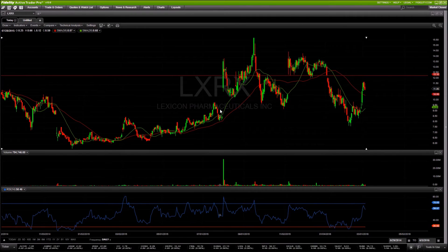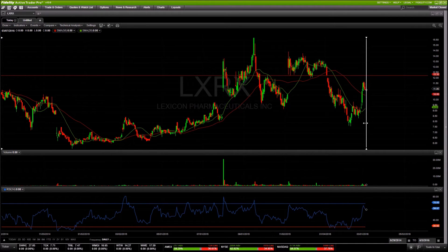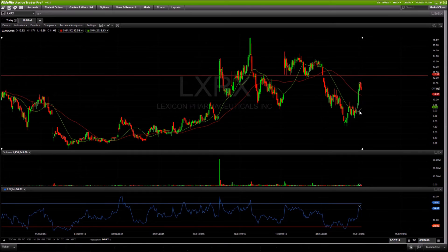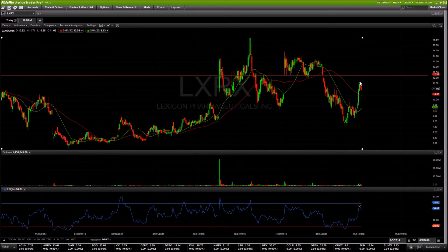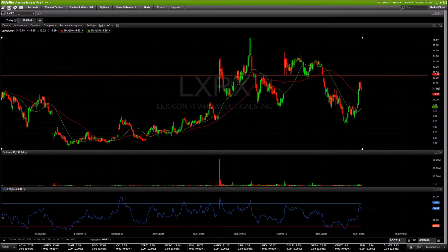Next up is LXRX — kind of a sloppy chart. It tends to gap up more than it gaps down, but when it sells it can sell very hard, so it's choppy and probably not something I'll trade, but worth watching. It's had a big range coming off the bottom, moving averages are starting to turn up, and we have a flag setup on the RSI pullback. Watching for a move back towards the highs; if we get that, we could see a move up towards $12.30 on a gap fill, and through $12.30 we'd be testing prior highs around $13.50–$13.60.